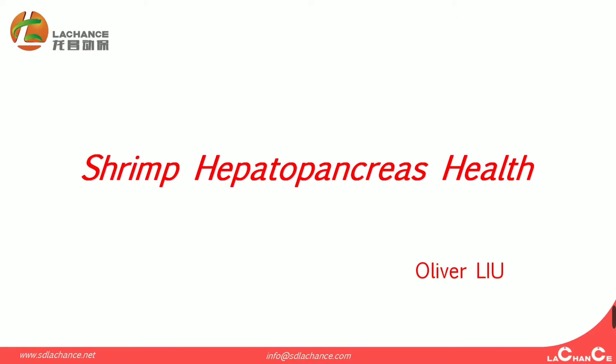Today I am going to show you why the hepatopancreas is so important for shrimp health.